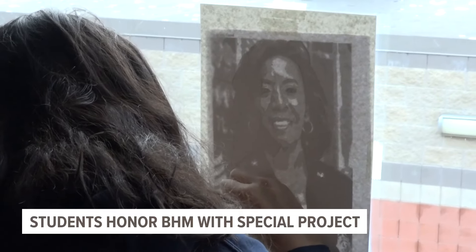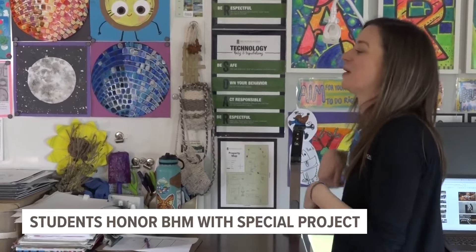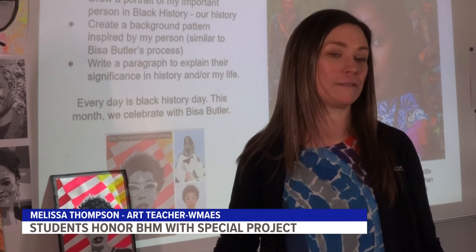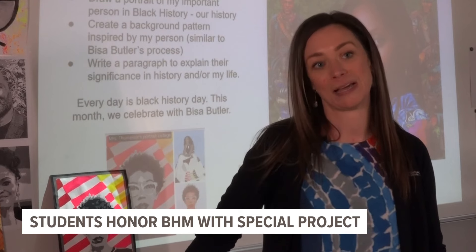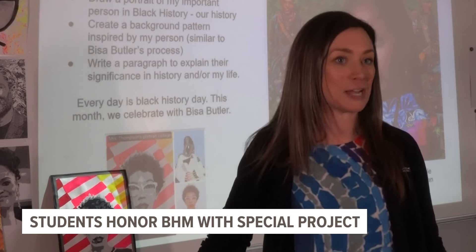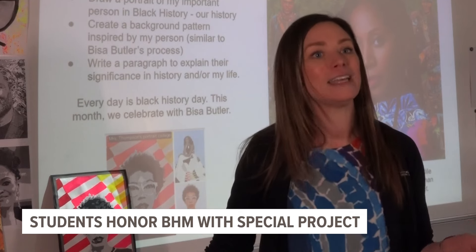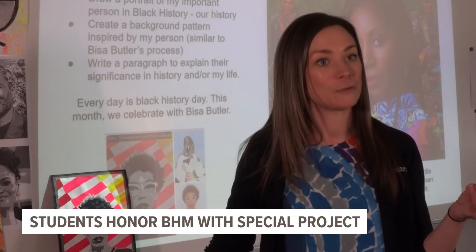Ms. Thompson, the teacher behind the project, was just as excited to bring the learning experience to her classroom. There were students that were very excited about exploring scientists that were unsung heroes in Black history that didn't get recognized and now are getting recognized — people like Mae Jemison, Katherine Johnson, and people who really helped advance technology.